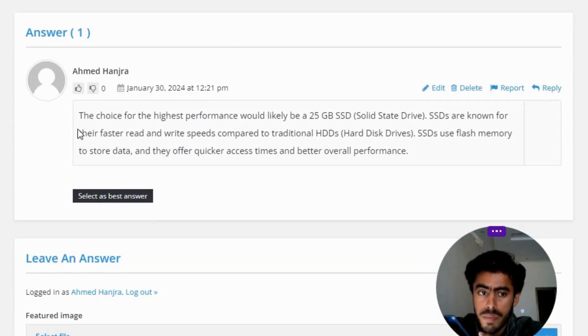The correct answer of the question: the choice for the highest performance would likely be the 25 GB SSD, a solid state drive. SSDs are known for their faster read and write speeds compared to traditional HDDs, hard disk drives.